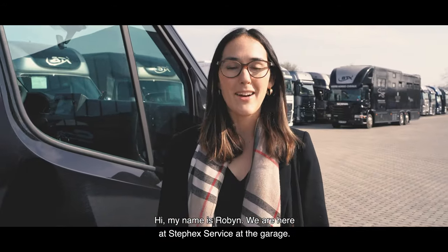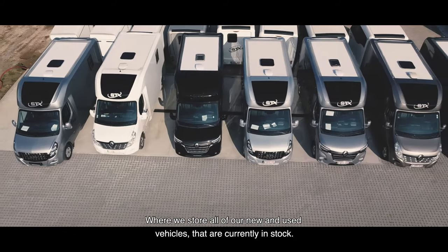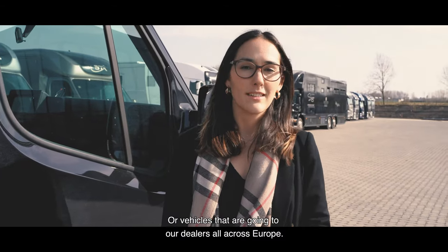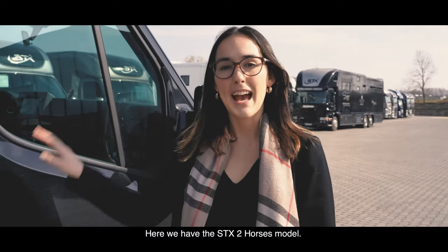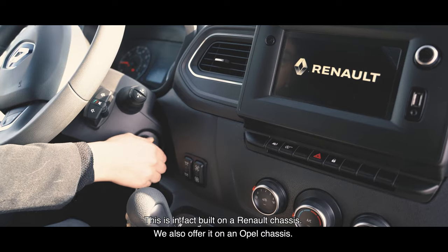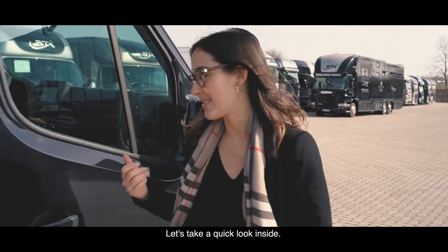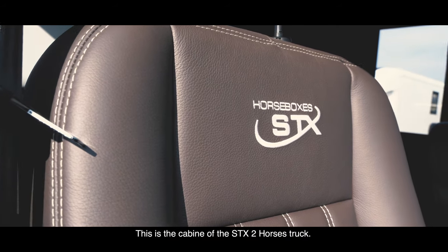Hi, my name is Robin. We are here at Steffix Service, at the garage where we store all of our new and used vehicles that are currently in stock, or vehicles that are going to our dealers across Europe. Here we have the SDX two-horse model, and this is in fact on the Renault chassis — we also offer it on an Opel chassis. Let's take a quick look inside the cabin of the two-horse truck, the SDX version.